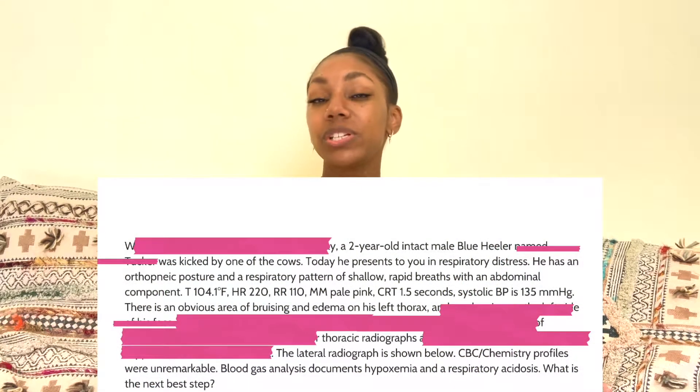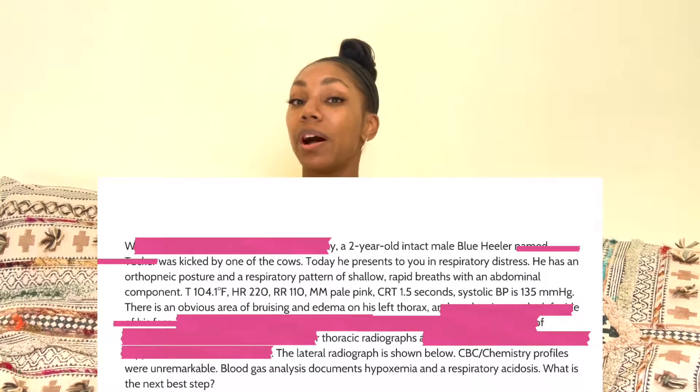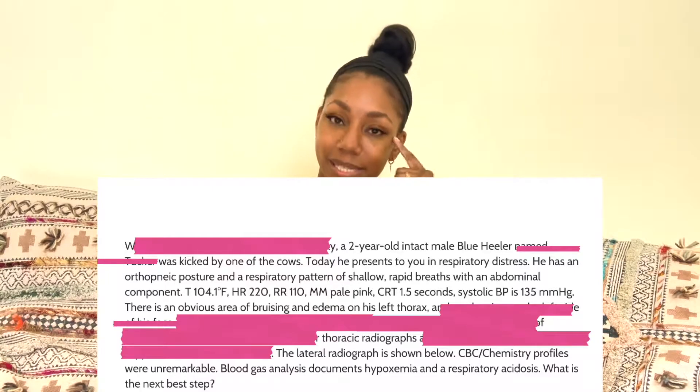His temperature, heart rate, and respiratory rate are all elevated. That tells us he's uncomfortable and struggling to breathe — which drives up temperature, heart rate, and respiratory rate. Could there also be infection or inflammation? Sure, we can't rule it out yet. There's an obvious area of bruising and edema on his left thorax, which suggests that's where he sustained the injury. So on the chest — he's in respiratory distress — keep that in the back of your head.